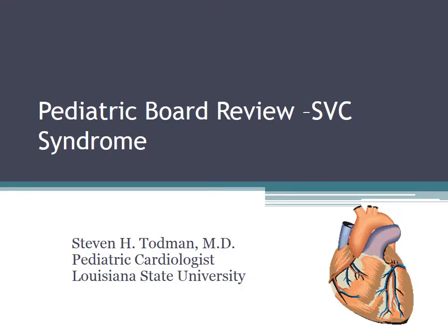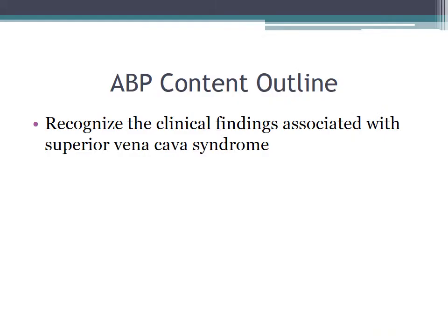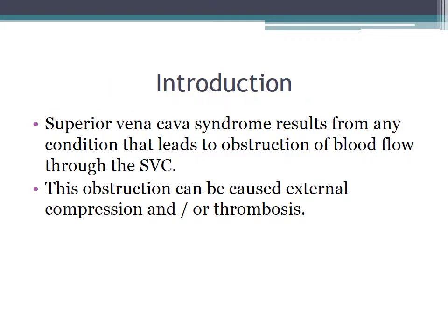This is Stephen Todman, pediatric cardiologist at LSU in Shreveport, and today we're going to talk about SVC syndrome. According to the ABP content outline, you will be required to recognize the clinical findings associated with SVC syndrome. So let's get to it.